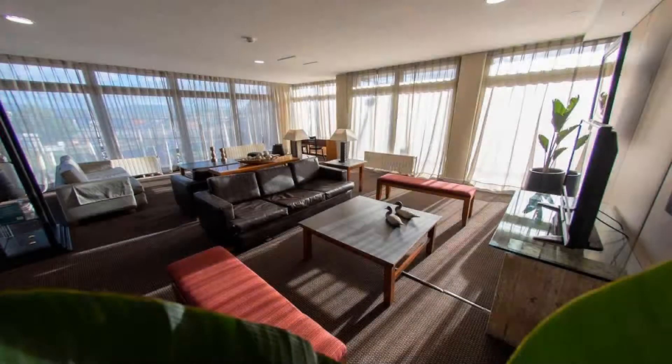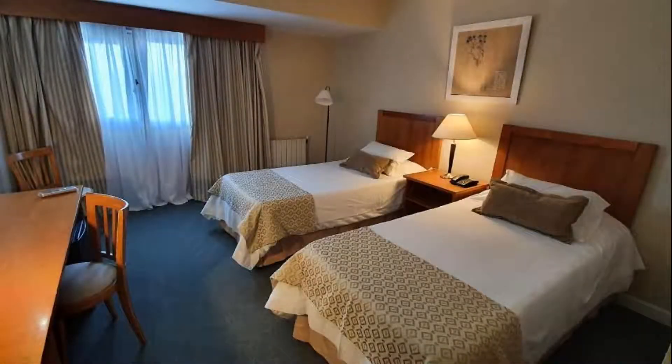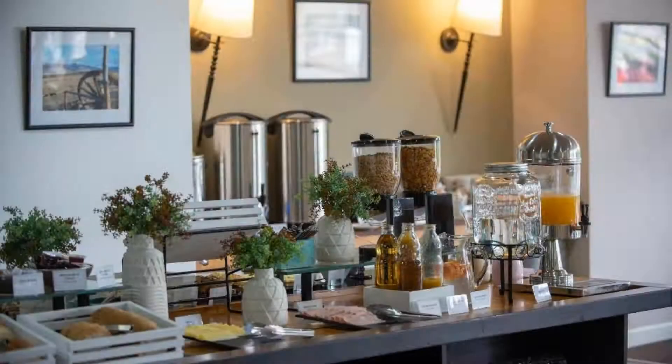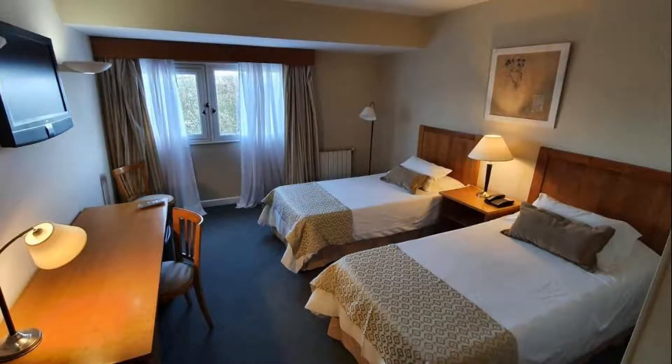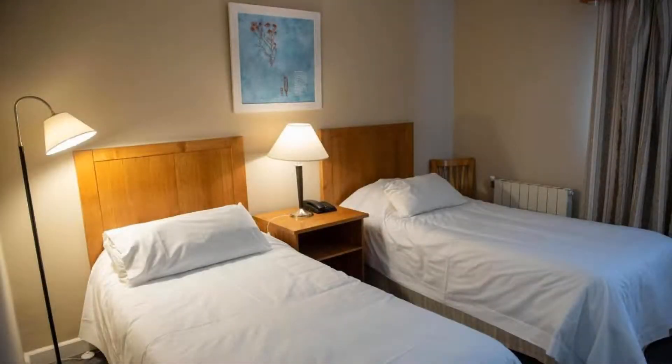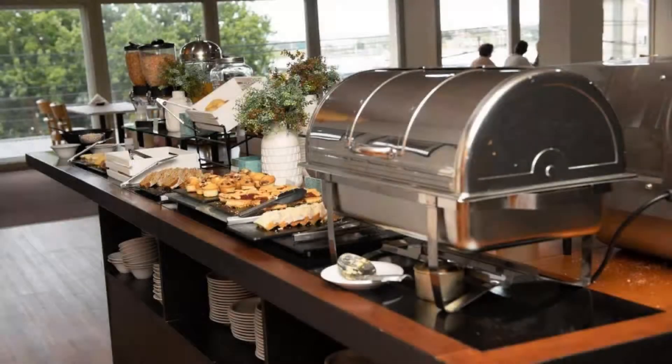Pets are not allowed in this hotel. There is one type of room available on Booking.com. You can book online and enjoy it. The hotel accepts major credit cards and reserves the right to temporarily hold an amount prior to arrival. If you have already visited this hotel, please share your experience in the comment box. For booking or more details, check the link in the description.